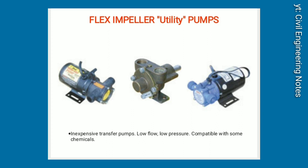Flex impeller utility pumps. Inexpensive transfer pumps. Low-flow, low-pressure. Compatible with some chemicals.